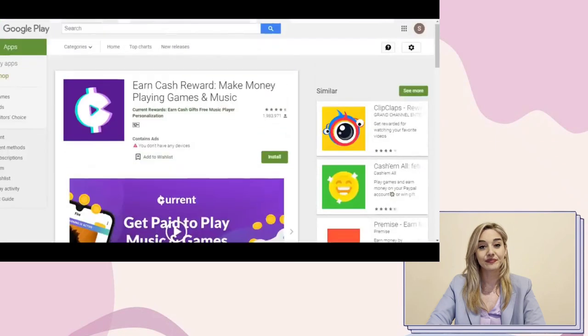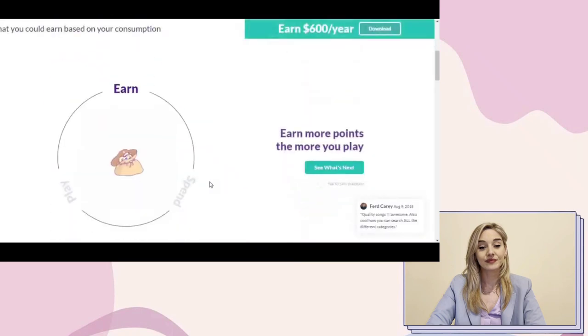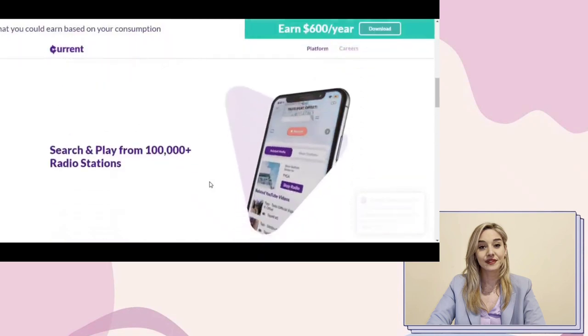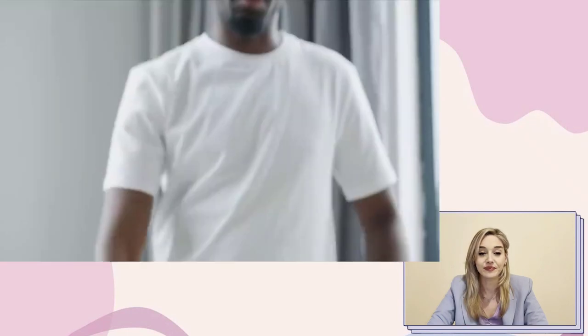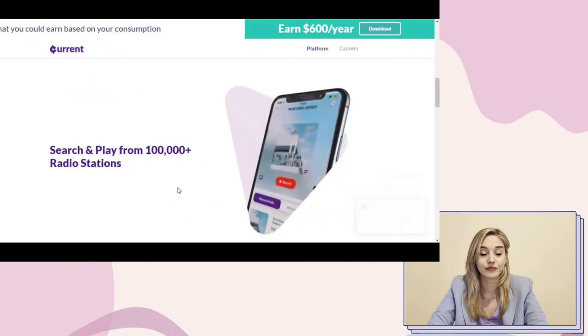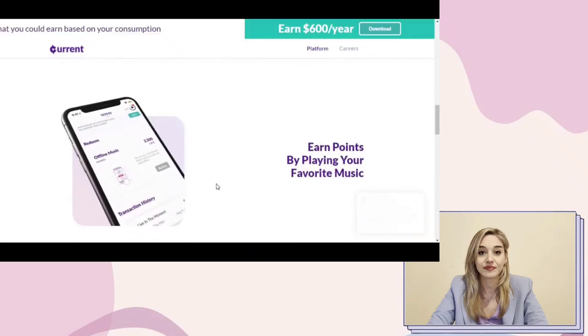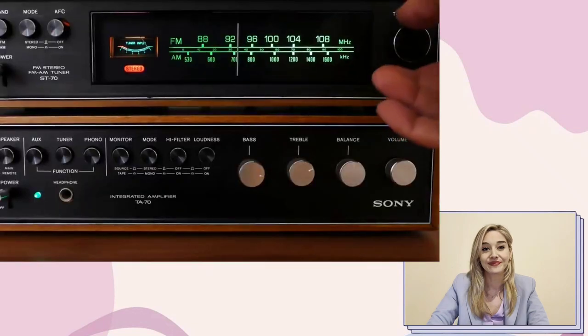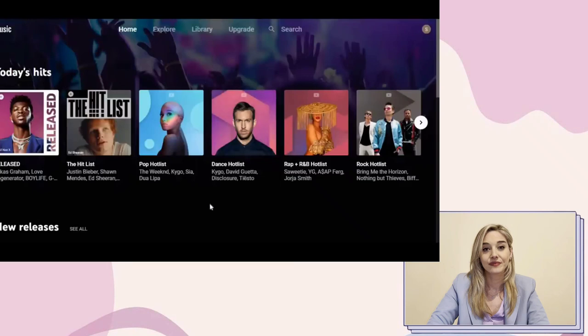This is available on the Google Play Store and on the iOS App Store where you can download the same app for your iPhone. This app has over 100,000 radio stations, one of which is YouTube. You can listen to music online or even while you're not connected to the internet. You do not need to pay any money to begin using this application — it is completely free, and you may earn points by listening to your favorite music, which you can later convert into real money.